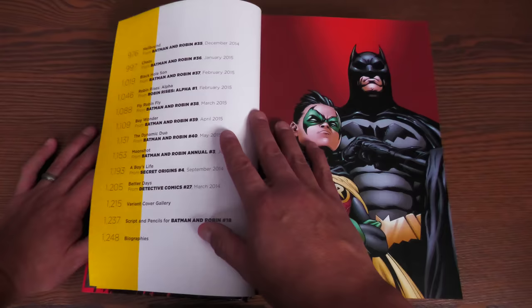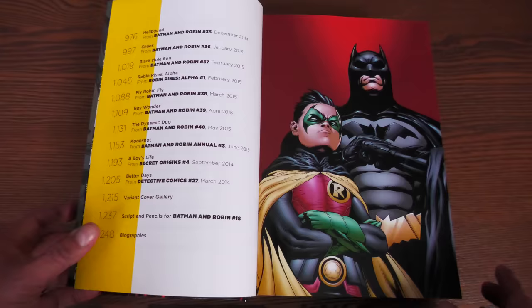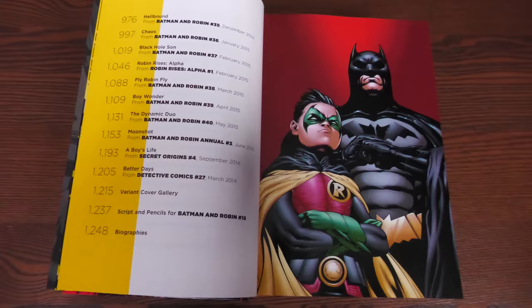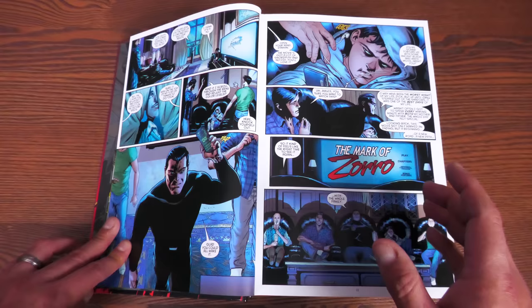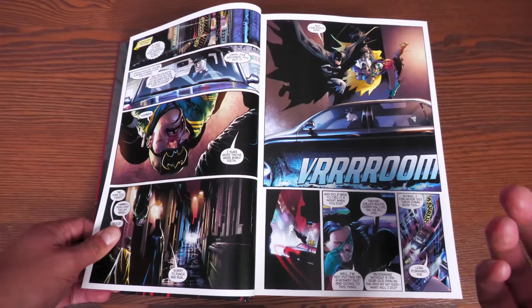There are page numbers in this Omnibus, as opposed to the DC Dark Knights Metal Omnibus, so this can guide you. Now, minor spoilers about what's collected: this omnibus collects Batman and Robin issues 20 through 22 of the 2011 series, then Batman and Robin relaunched in the New 52 era with issues 0 through 40. It also collects Batman and Robin Annuals 1 through 3, Robin Rises Omega number 1, Robin Rises Alpha number 1, and a short story from Secret Origins number 4.